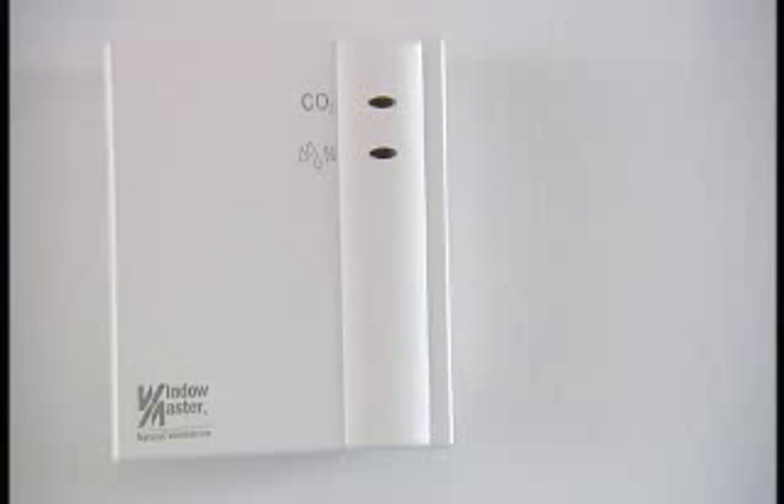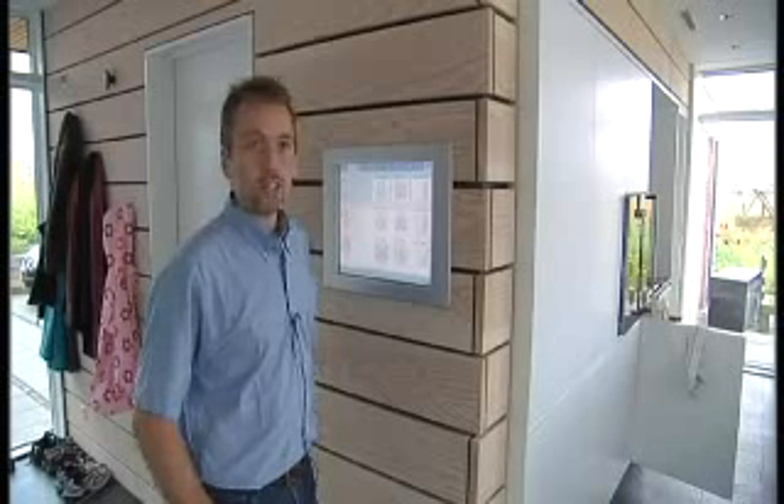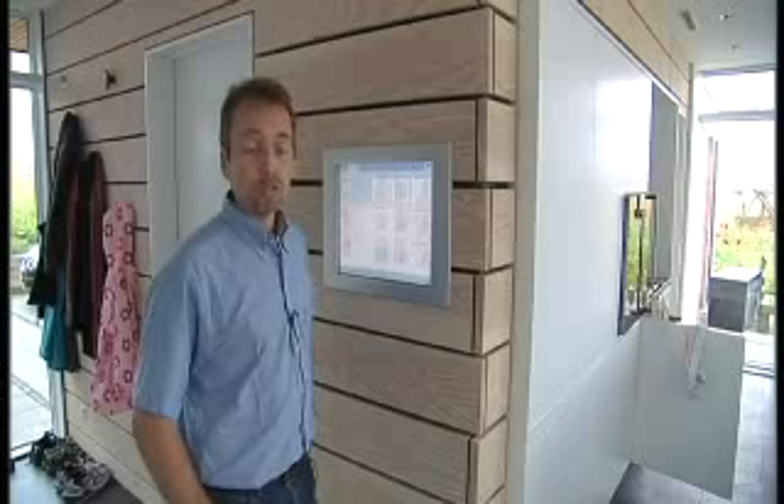What does it mean to you that the house produces its own energy? It certainly doesn't mean that we are consuming more energy. I think it has increased our awareness of our energy consumption, and we are trying to reduce our total consumption. But when we do use electricity and heating, we do it with a somewhat better conscience.